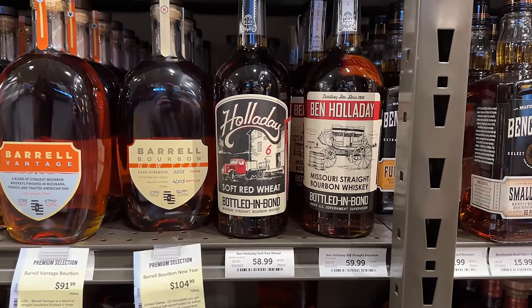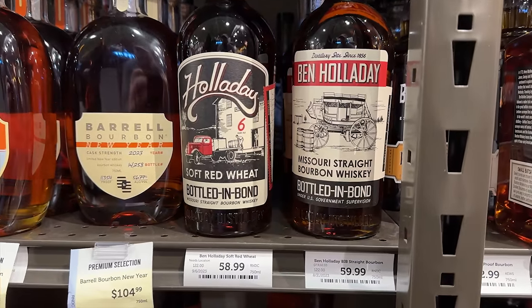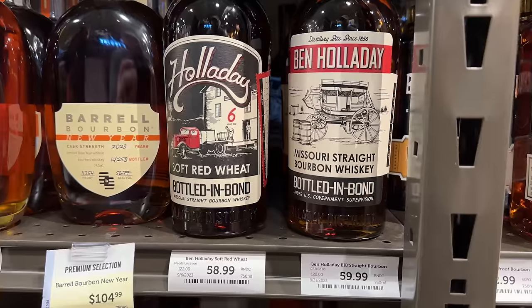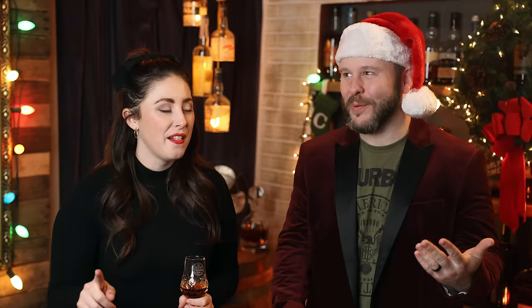Lastly in this category is a new one to us, and very fitting — it's called Holiday. They knew what they were doing. That one is $59, and that's the Soft Red Wheat — six-year age-stated, bottled in bond, around $59. But if you want to spend a dollar more, you can get the Ben Holiday Bottled in Bond for $60. We tasted them both and leaned towards the Soft Red Wheat Bottled in Bond, but hey, depending on your budget you could get them both — get them each one, open them together, and discuss. It's an activity and a gift.